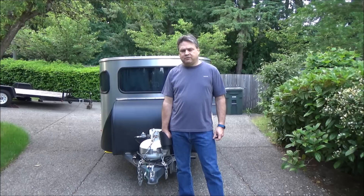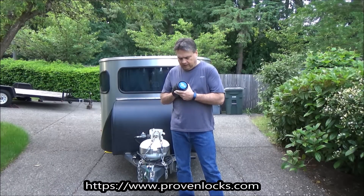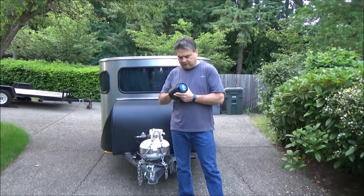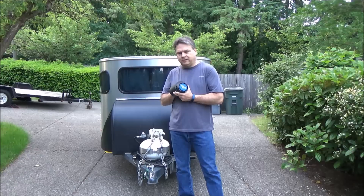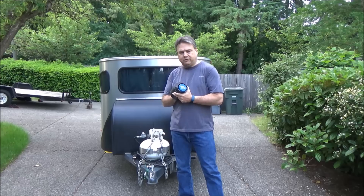I wanted a locking solution that was going to do a good job and not be easily defeated. It came down to just a couple of hitch locks I felt were really hard to defeat. The one I ended up choosing was this one from Proven Industries. The reason I like this one so much over the others is because it did something that none of the other hitch locks I looked at could do, which was secure the safety chains. I'll explain why that's important in just a minute, but let me walk you through the features of this lock and show you how to put it on.